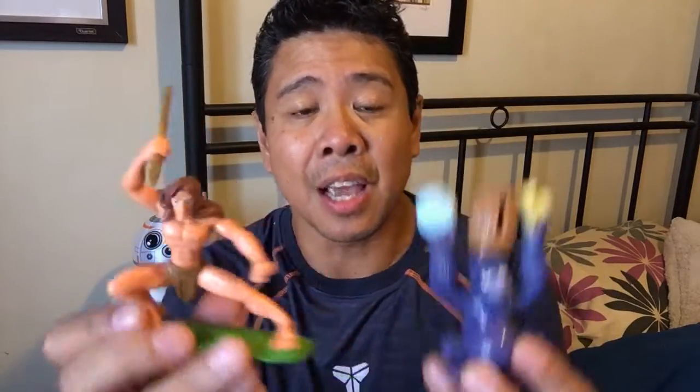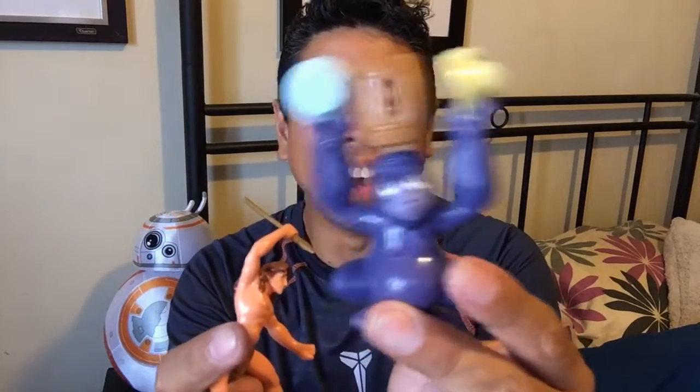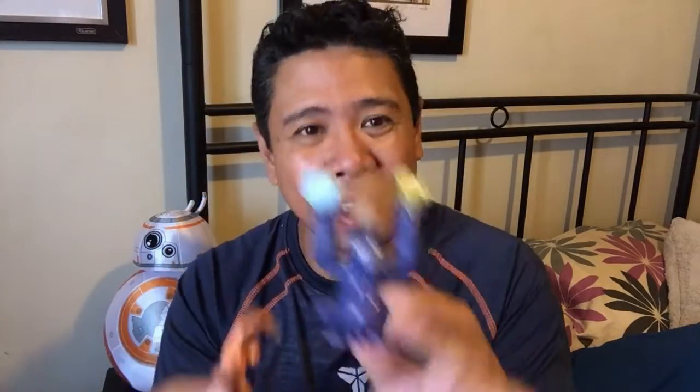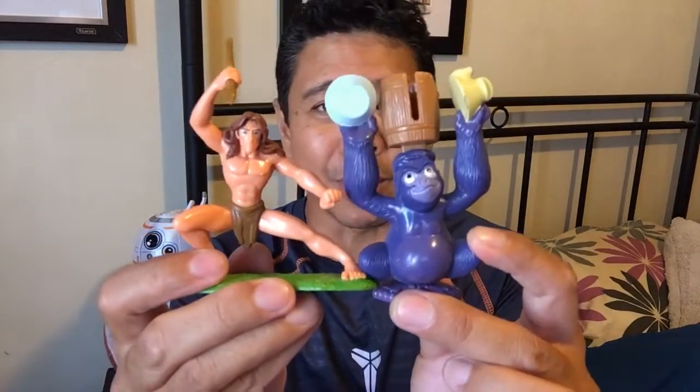We've also got two figures — I believe these are Burger King — obviously from Tarzan, the Disney motion picture. One has a rattle action from the scene where the character goes into the camp and wrecks all the humans' stuff because he thinks it's something to play with. And then there's Tarzan stalking the leopard with a spear in hand ready to go. These are really awesome display figures and are also included in this unhaul lot.